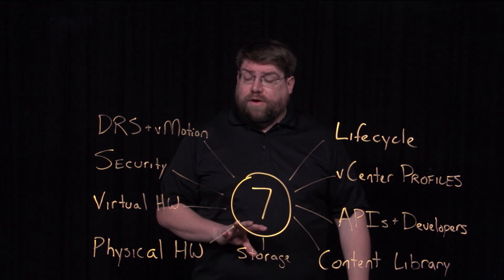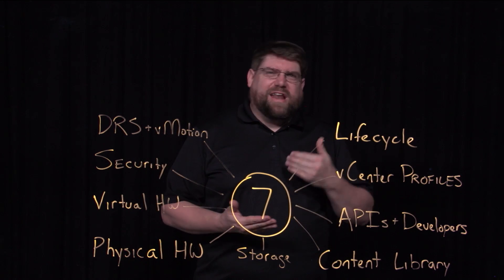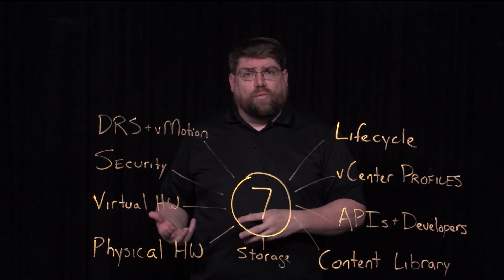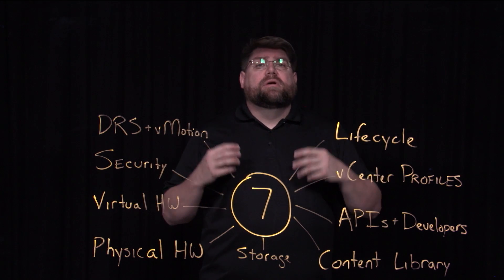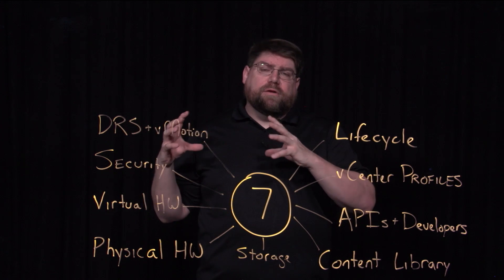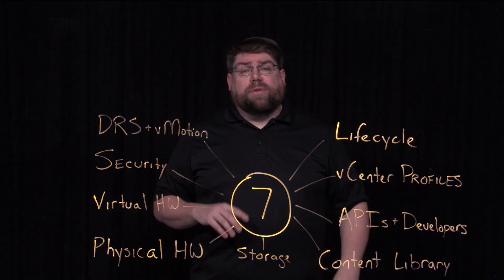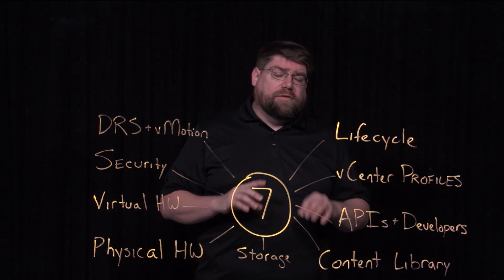Speaking of physical hardware — storage is very physical. On the server side we've got GPUs, FPGAs, and SmartNICs. In the reimagining of how this works, we've got something called assignable hardware, where a VM can be dynamically attached to these resources based on rule sets. It's very configurable and helps enable vMotion — a VM running against a GPU can move to another host that has a GPU and just auto-attach. All of this is driven by a new virtual hardware version: Hardware Version 17. It has support for all of these physical advances.